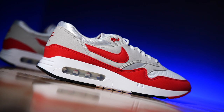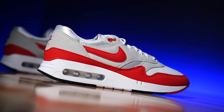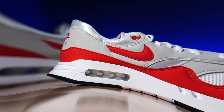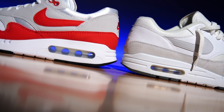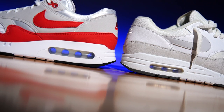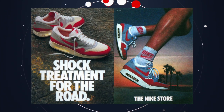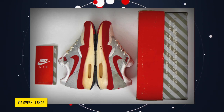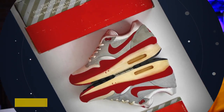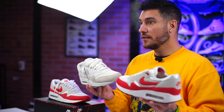I did a ton of research about this specific shoe because they were throwing me off when I was comparing them to the other Air Max Ones I own. The midsoles were different, so I originally thought they were just bringing back the big bubble. It turns out they brought back the original version of the shoe that released in '86, and then they decided to switch things up mid-production — which still happens today — and that's how we came up with the version we know.